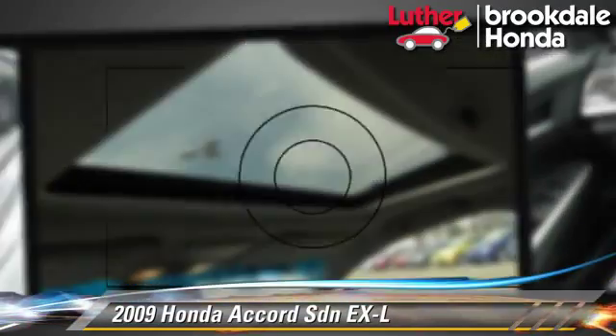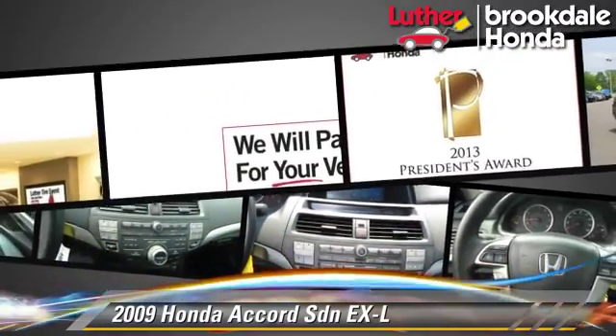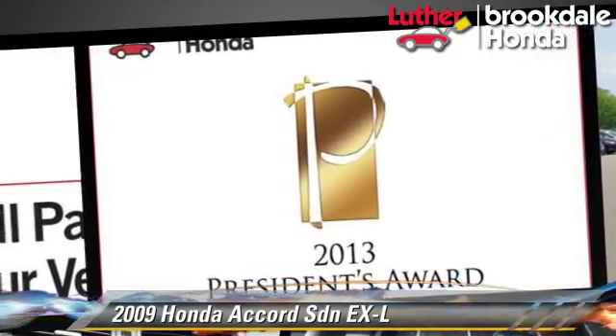This Honda features a multi-disc CD player, premium sound, and tilt wheel. Safety features include side airbags, traction control, and ABS.